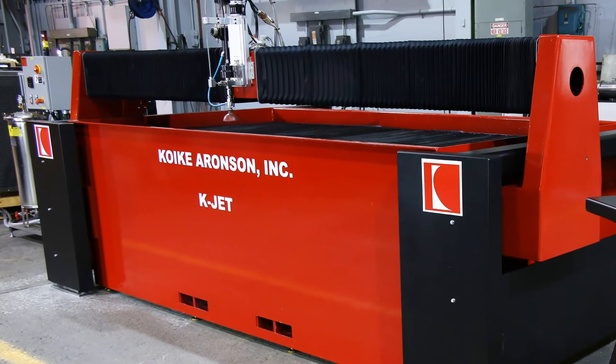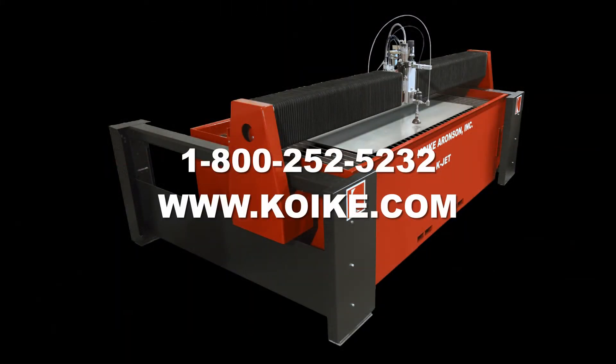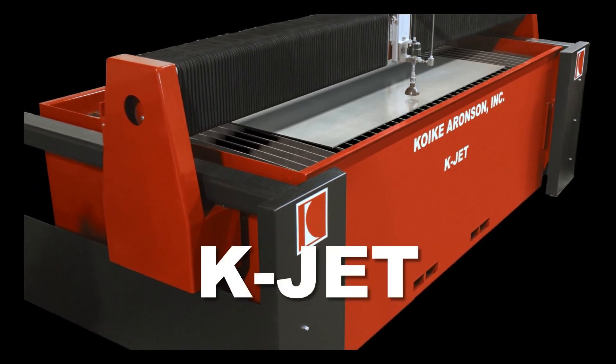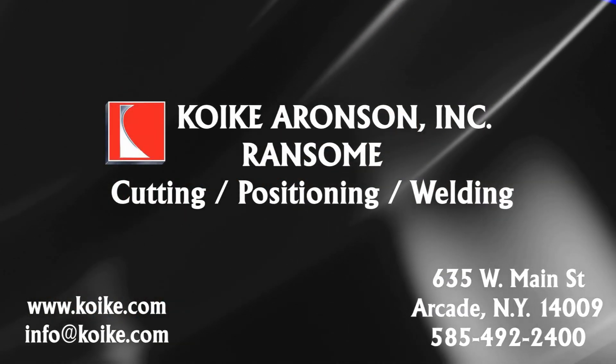To learn more or to configure a KJET to meet your needs, speak to a product specialist by calling 1-800-252-5232. For superior parts quality, you need superior machinery. That's the KJET Water Cutting System by Koike Aronson.